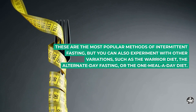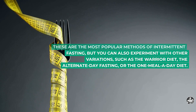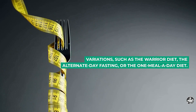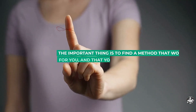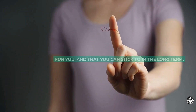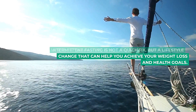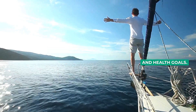These are the most popular methods of intermittent fasting, but you can also experiment with other variations, such as the warrior diet, the alternate day fasting, or the one-meal-a-day diet. The important thing is to find a method that works for you and that you can stick to in the long term. Intermittent fasting is not a quick fix, but a lifestyle change that can help you achieve your weight loss and health goals.